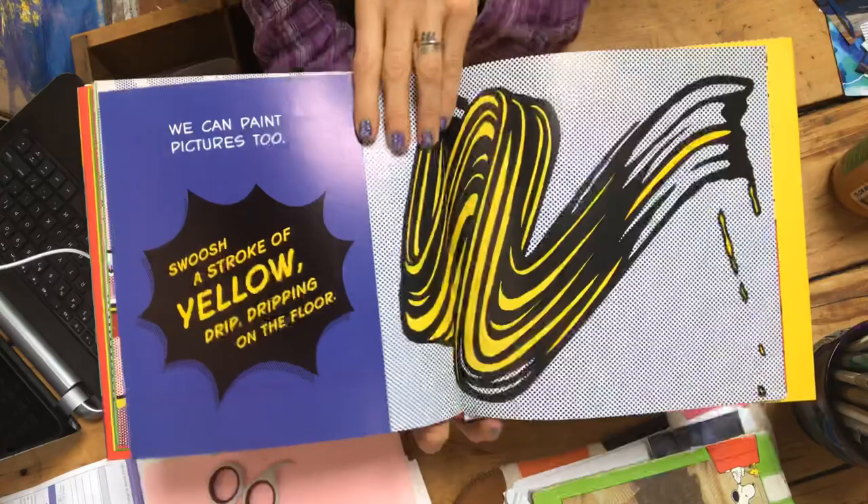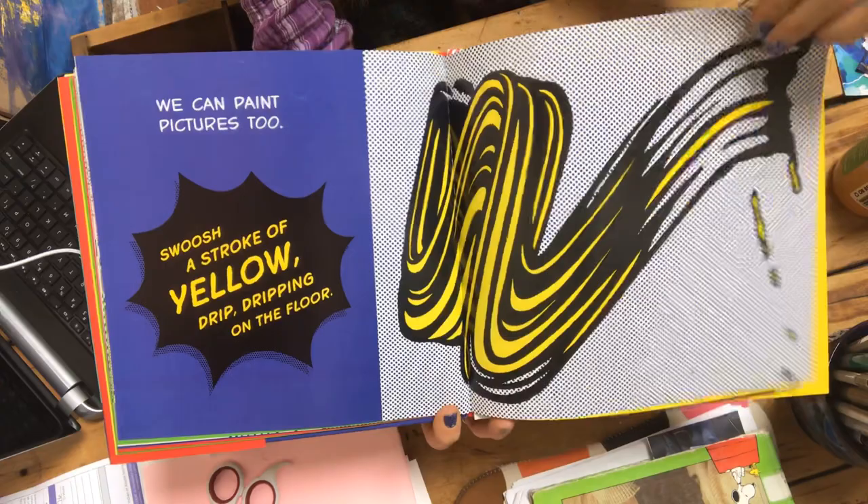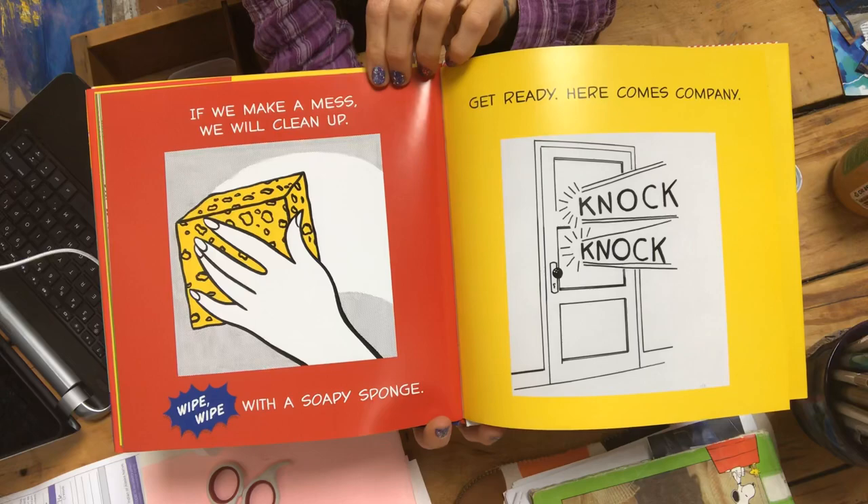We can paint pictures too. Swish, a stroke of yellow, drip drip dripping on the floor. If we make a mess we will clean up. Wipe, wipe with a soapy sponge.